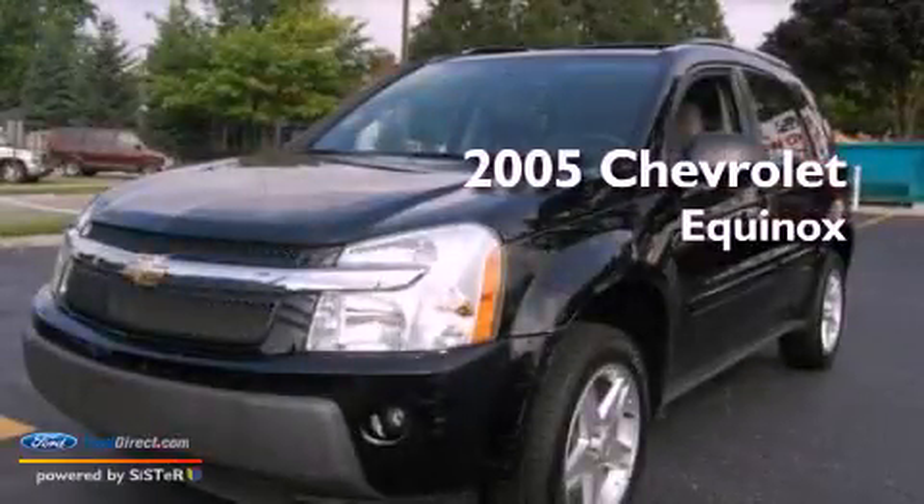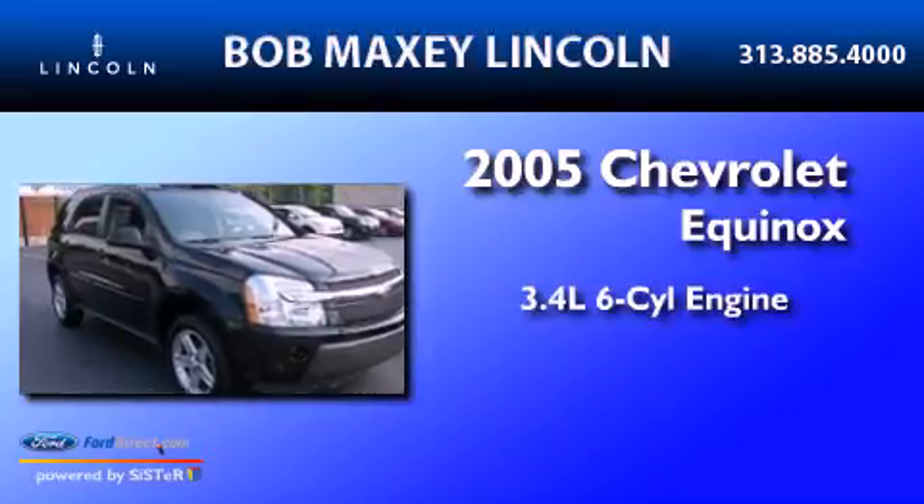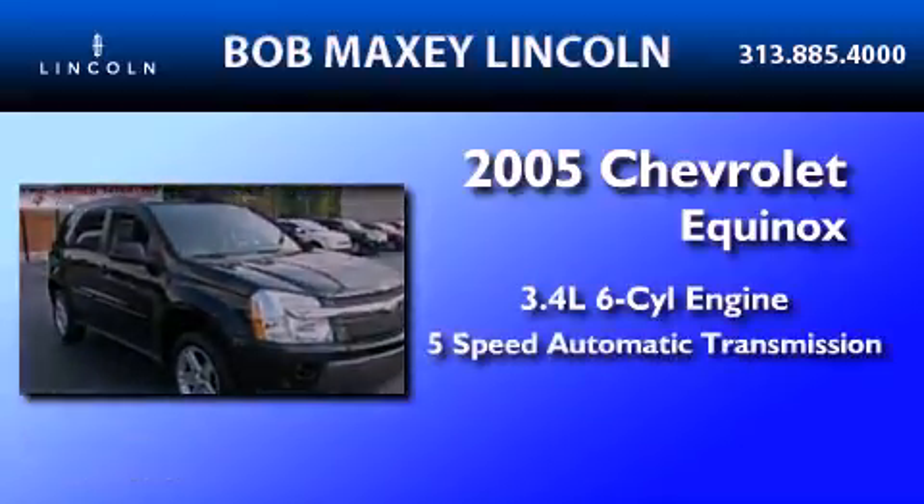This is a 2005 Chevrolet Equinox. There's a 3.4-liter, six-cylinder engine and a five-speed automatic transmission.